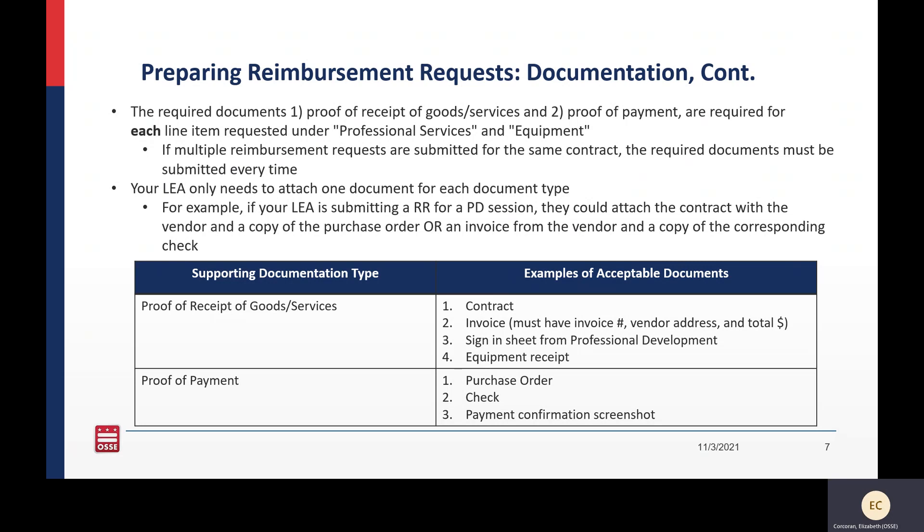For proof of payment, there are several ways you could satisfy this requirement. It could be a purchase order, a check, or a payment confirmation screenshot. You just need to upload one that proves the LEA did pay for the goods or services that were received. Remember, each cost will need both types of documentation. So if you have four costs in professional services, you'll need eight pieces of documentation, because each cost will need both types.